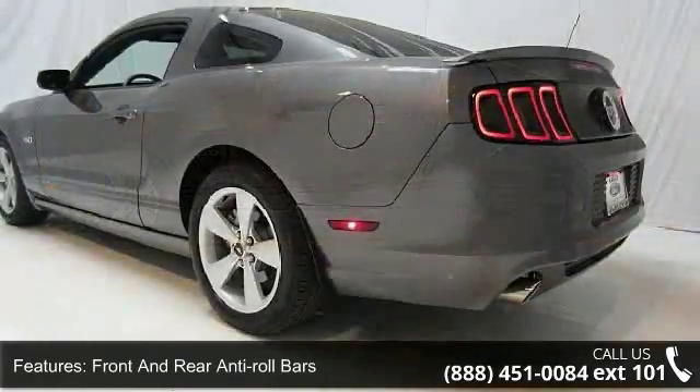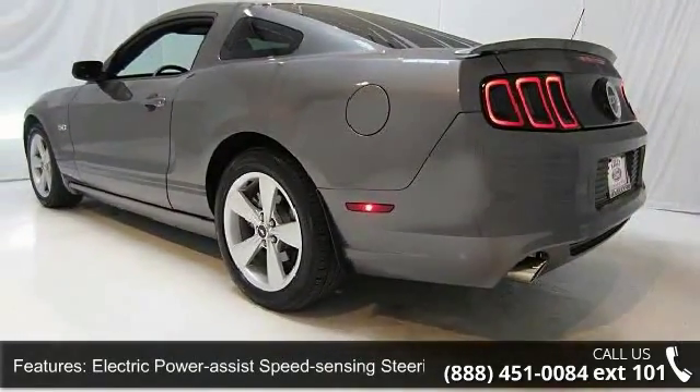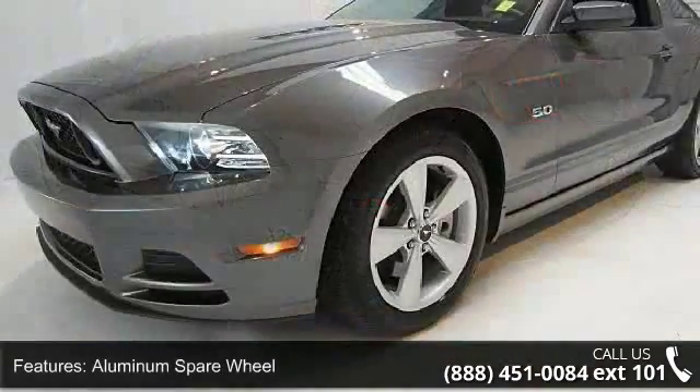Black Grille. Low mileage is an important factor in your purchase, and this vehicle delivers a low odometer reading.